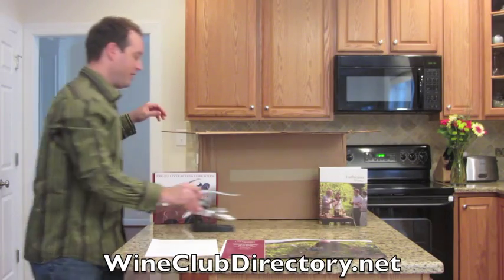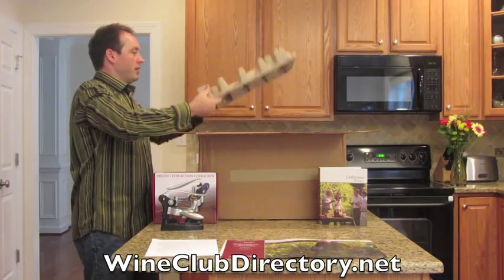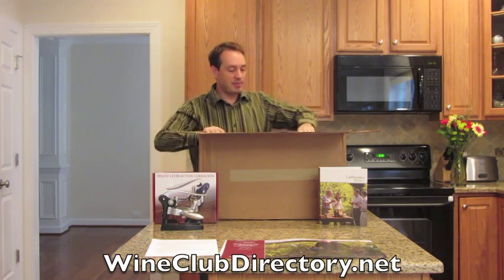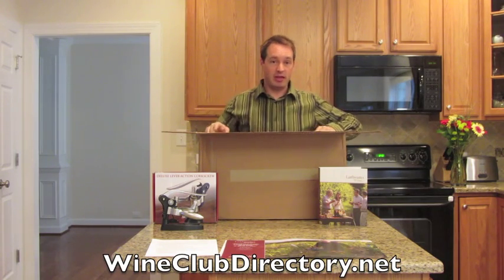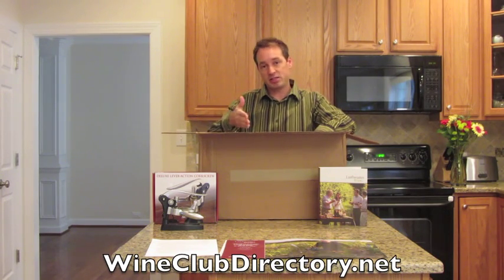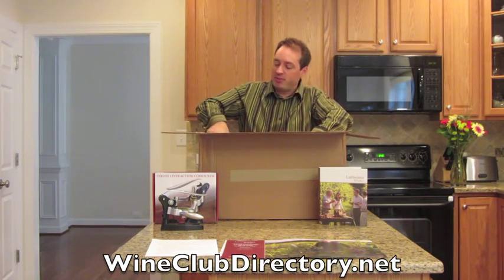Now let's go ahead and get into the bottles of wine that you're going to receive. Inside there is special packaging to protect your wines. You'll notice that there are four levels of wine. Each shipment comes on a quarterly basis and you're going to get 12 bottles with each shipment. You can choose whether you want all whites, all reds, or half and half. I went ahead and got half and half for this shipment.